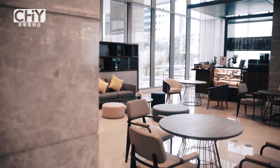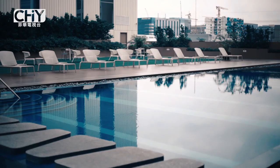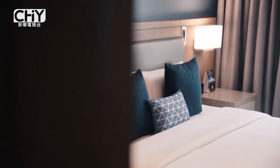Citadine Bay City Manila opened last November 2018 and we're proud to say that we're the first international service residence brand in the area. What stands out for Citadine Bay City Manila compared to other hotels is the way we design our rooms — our rooms are designed to complement the lifestyle of our guests.